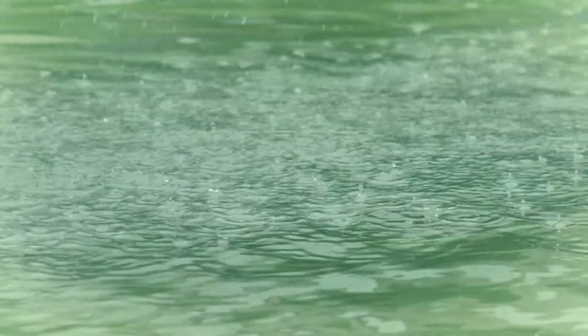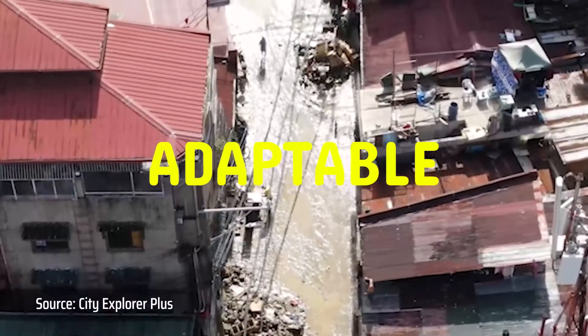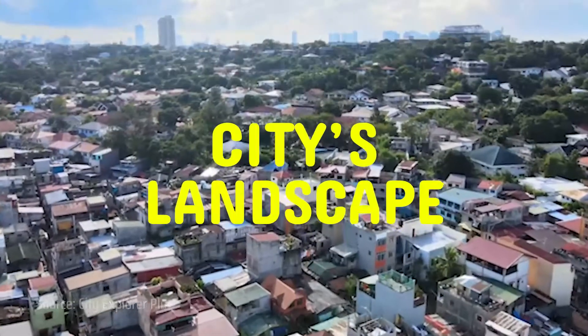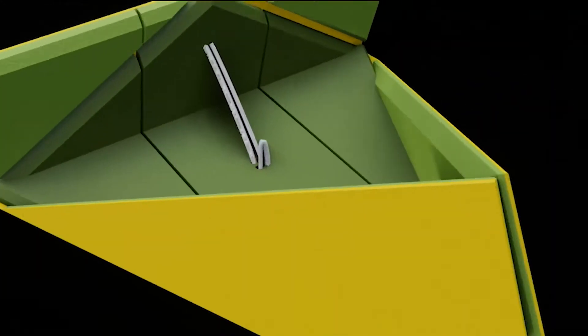Relief ensures safety, preparedness, and flood relief for the people in the community. We wanted to create a design solution that is adaptable not only to the conditions of Barangay Tamana when flooding, but also to the city's landscape. The main concept of the design is its ability to transform from an object that can be found around the community into a raft that can be used during extreme floods.